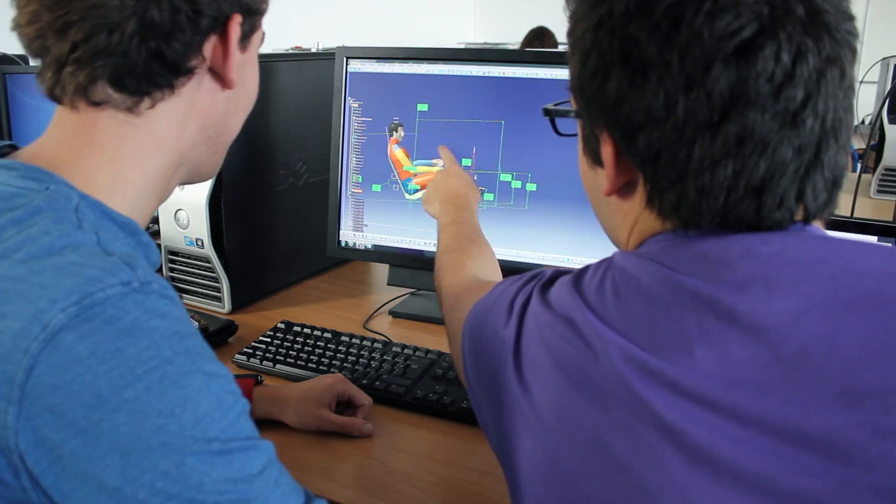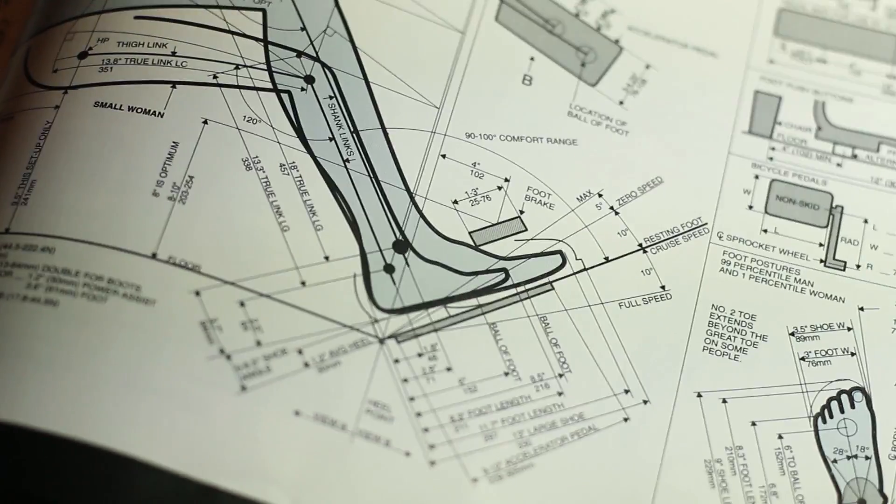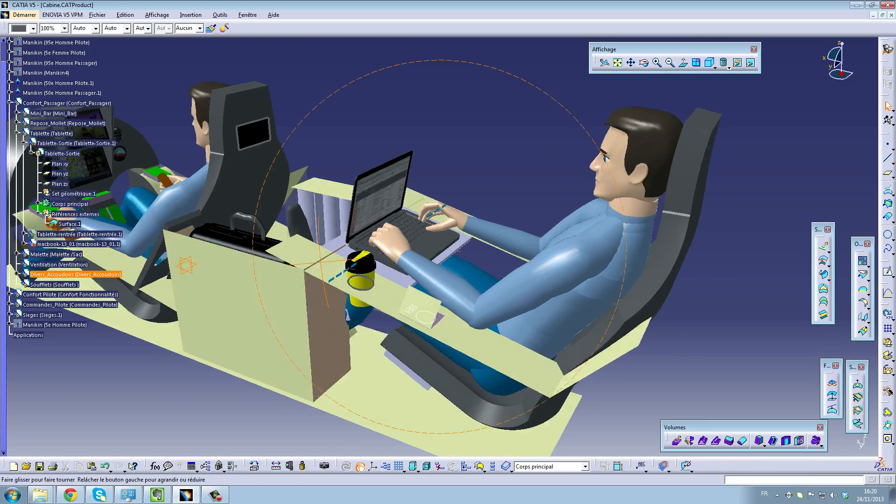Nous avons défini les volumes de l'habitacle en nous basant sur des données anthropométriques, les réglementations aéronautiques et les fonctionnalités et prestations de confort issues du cahier des charges. En parallèle, nous avons réfléchi au style que nous voulions donner au Mosquito.